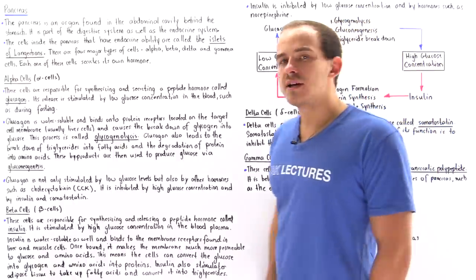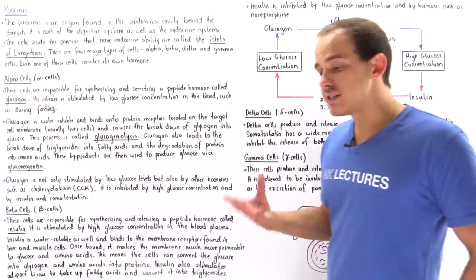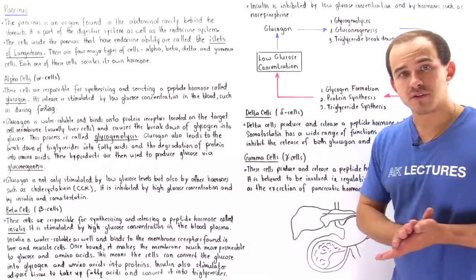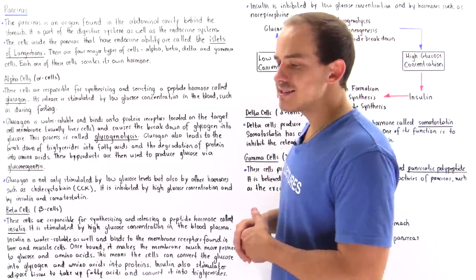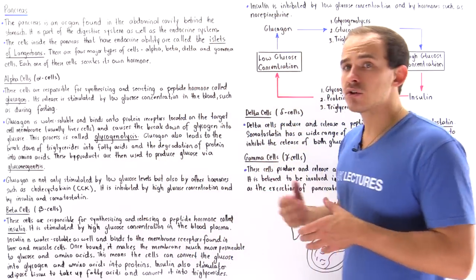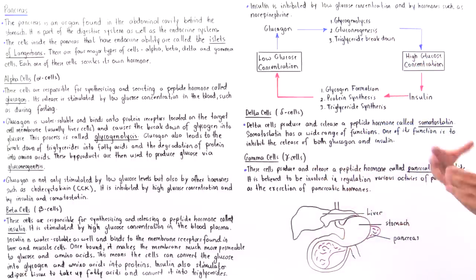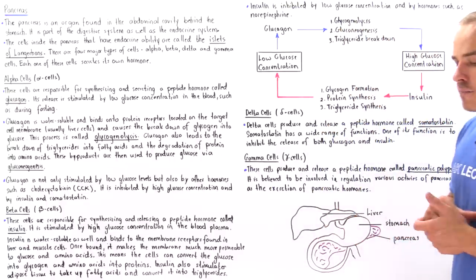Now the pancreas doesn't only have endocrine capabilities. When we discuss the digestive system of the human body, we'll see that the pancreas can also act as an exocrine gland. But since we're on the topic of the endocrine system in this lecture, we're only going to focus on the endocrine capability of our pancreas.